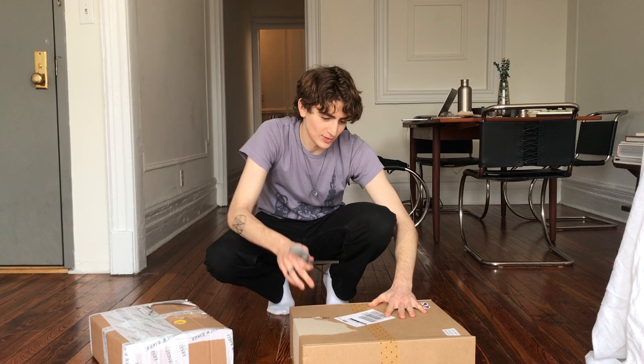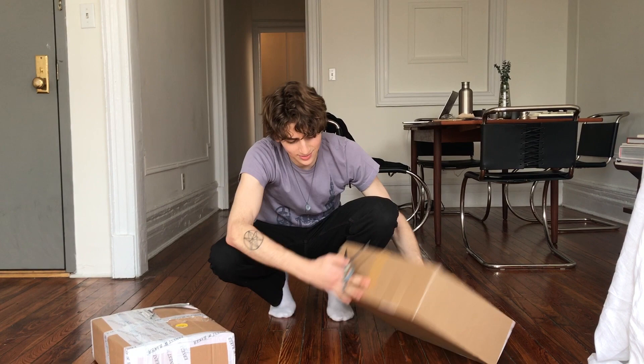Looks good, and the shirt looks so good. Which one should I open first? I think this one — it'll be quick and easy, but it's still really great. I'm just very excited about this. I'm going to open this thing.